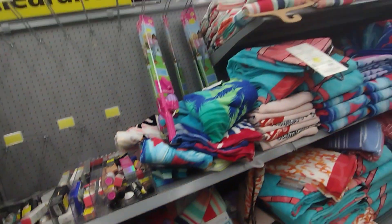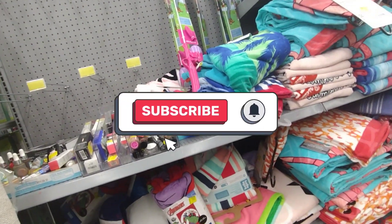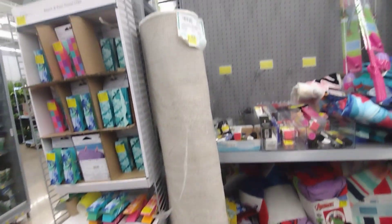That is going to be it for this video! Hope you guys enjoyed it. Don't forget to give me a big thumbs up, subscribe down below, and turn on your notification bell so that every time I post a video you guys get notified. We'll see you guys on the next video — bye!